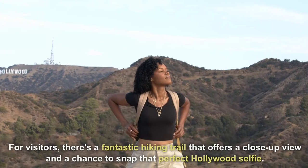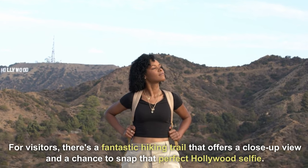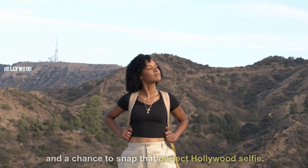For visitors, there's a fantastic hiking trail that offers a close-up view and a chance to snap that perfect Hollywood selfie.